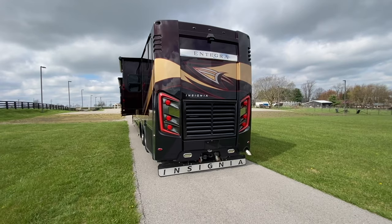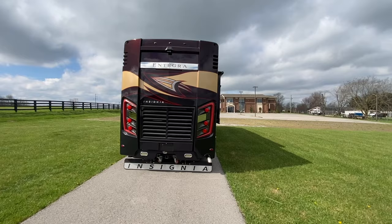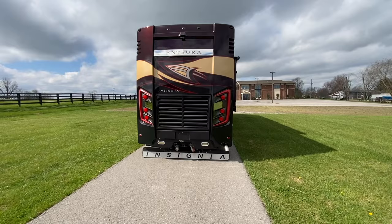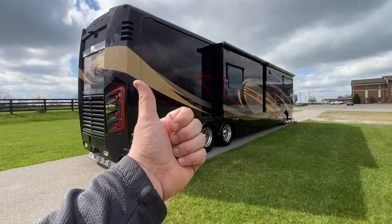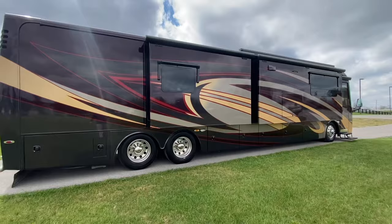Going down the road, it looks just like an Aspire or an Anthem would look, and the Cornerstone for that matter. You got the beautiful C-lights, and when you see an Integra coming down the road, you know it's an Integra. If you're into Class A's and you've been hunting and searching, when you see one coming down the road, you know it's an Integra literally from a mile away. Four slides on this one. Absolutely beautiful condition. The previous owner took great care of it — wonderful folks from Texas. Thank you all for taking such great care of the coach, and I'm really excited to get this sold to the next owner.